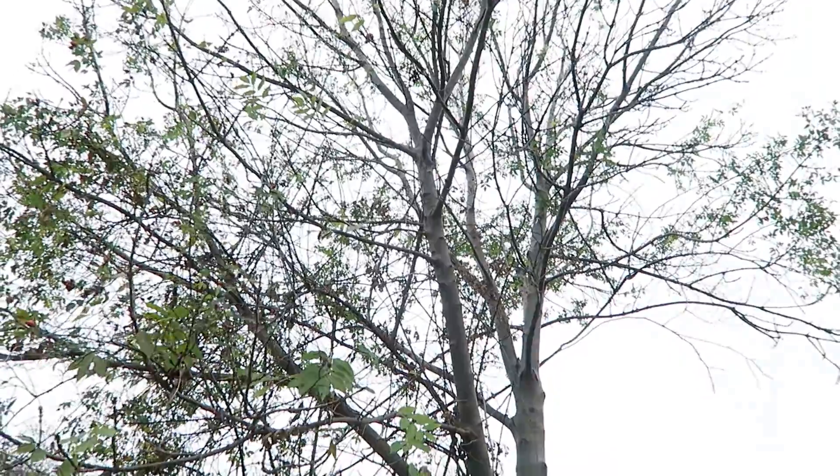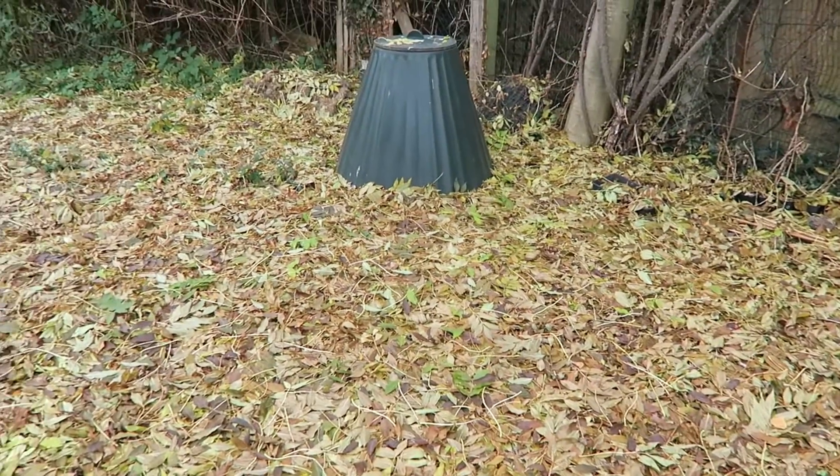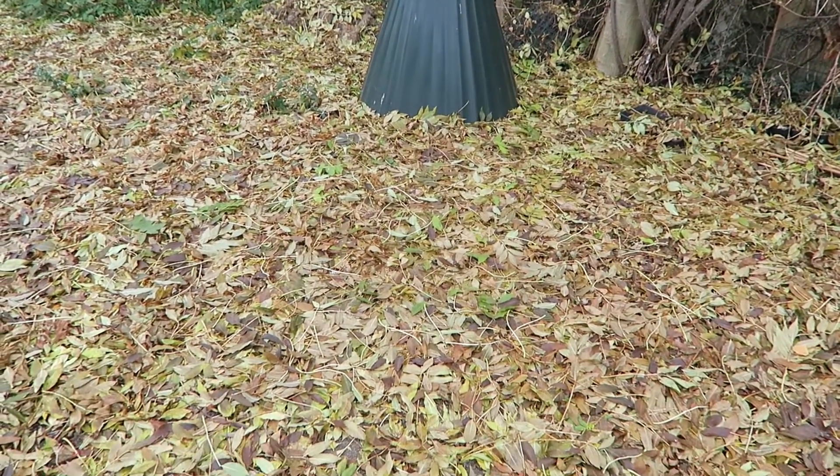There's a big tree up behind me — that is this one — and most of the leaves have come off it now and they are all over the ground. You can see how thick they are, it's just a big area of leaves down here.